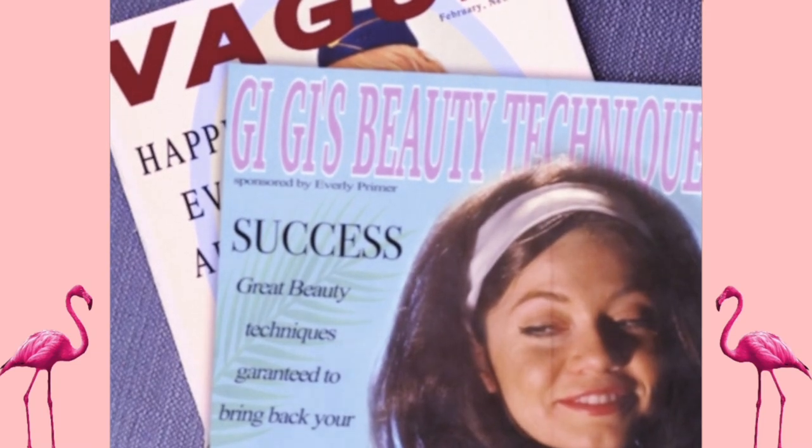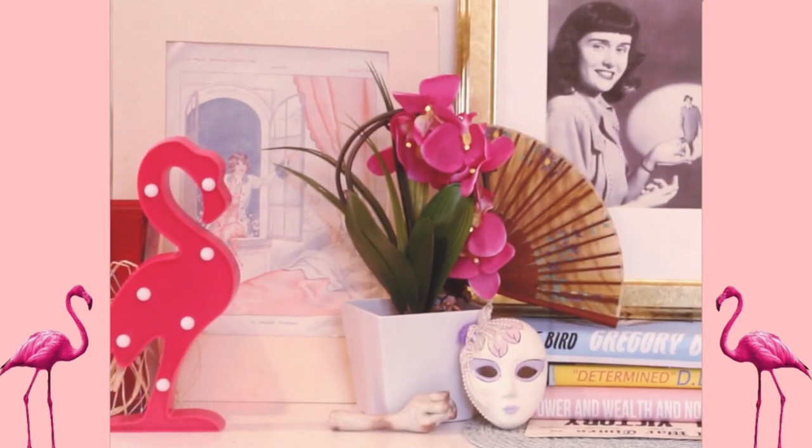Gigi's Beauty Techniques. This is Gigi. Say hello, Gigi.